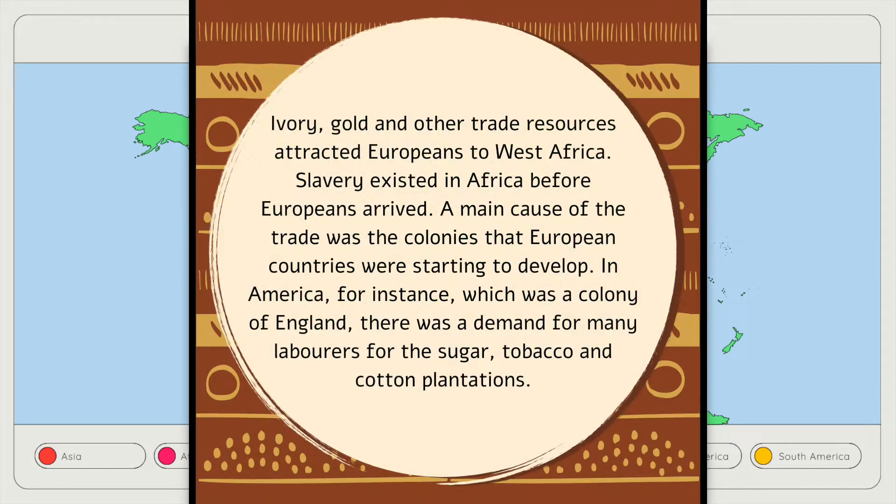Ivory, gold and other trade resources attracted Europeans to West Africa. Slavery existed in Africa before Europeans arrived. A main cause of the trade was the colonies that European countries were starting to develop.